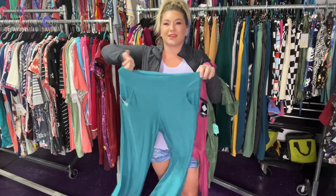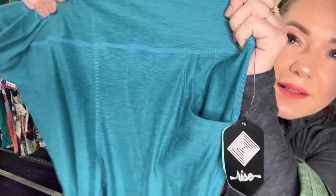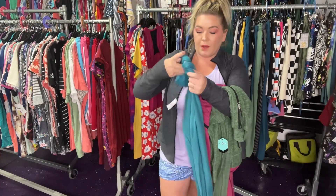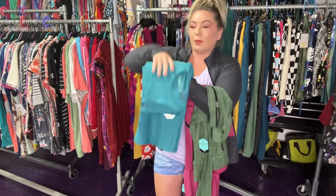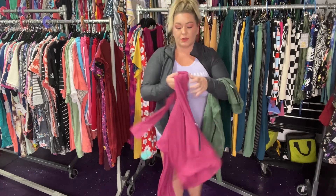These are the yoga pants I just tried on — let me show you the waistband. Look at how awesome it is: nice stitching there as well, and the pockets like I mentioned. I love the little bell-bottom flare — super, super cool.